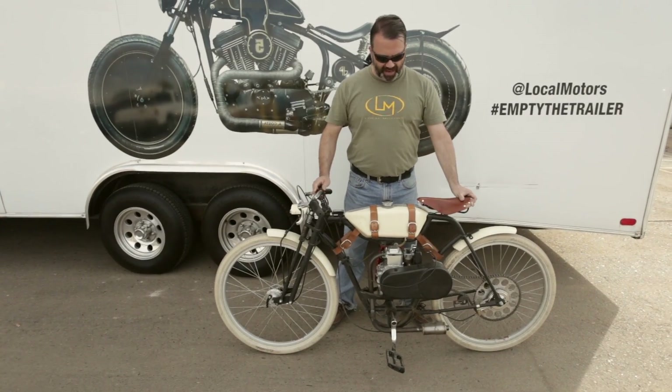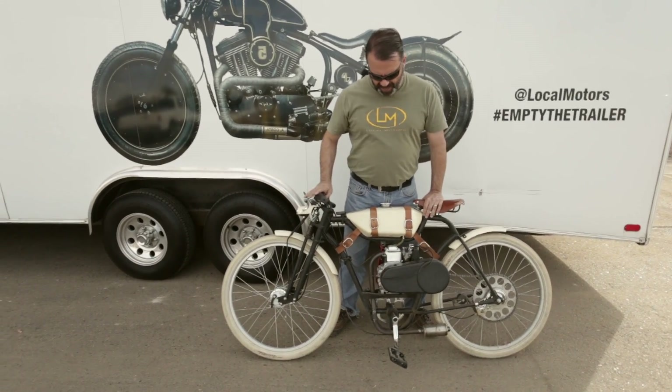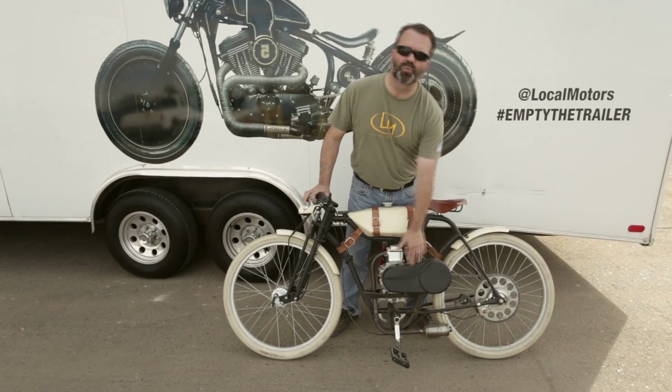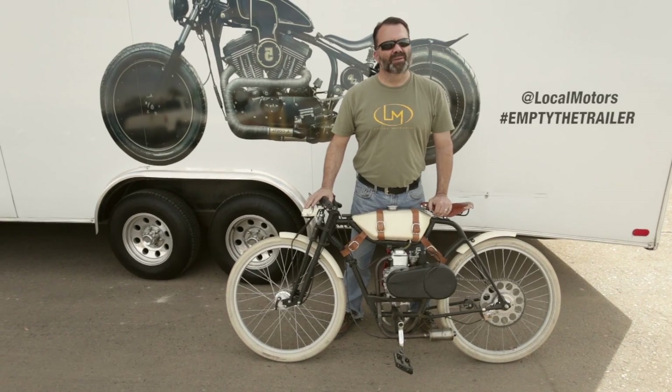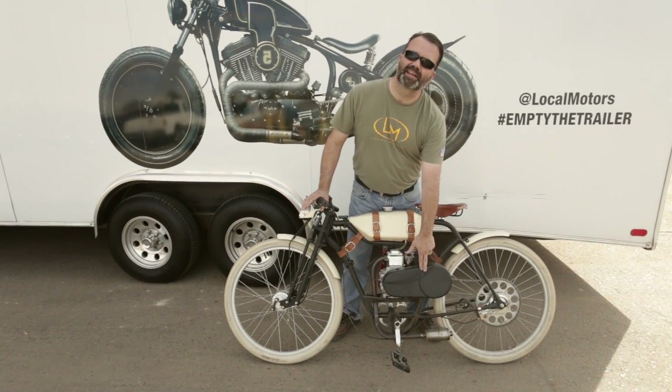Cory here from Local Motors and I've got the Cruiser. We're doing some development work on this. If you've been following along, you know that we're testing different transmissions right now. The original transmission was gear drive and had some problems with leakage — it was also a little bit noisy at cruising speed.